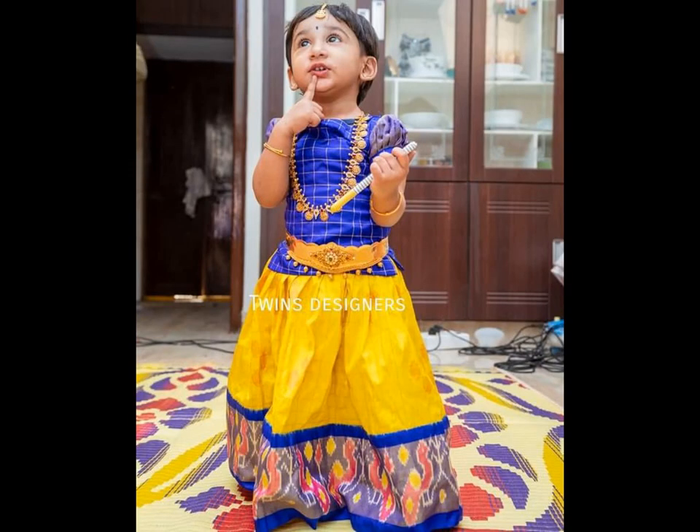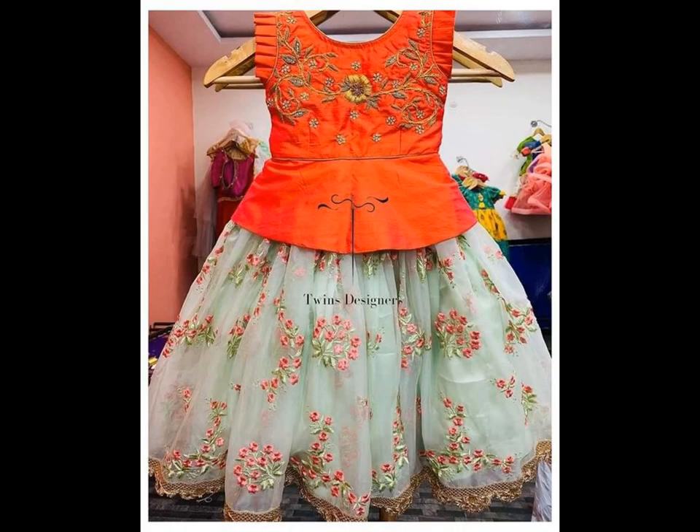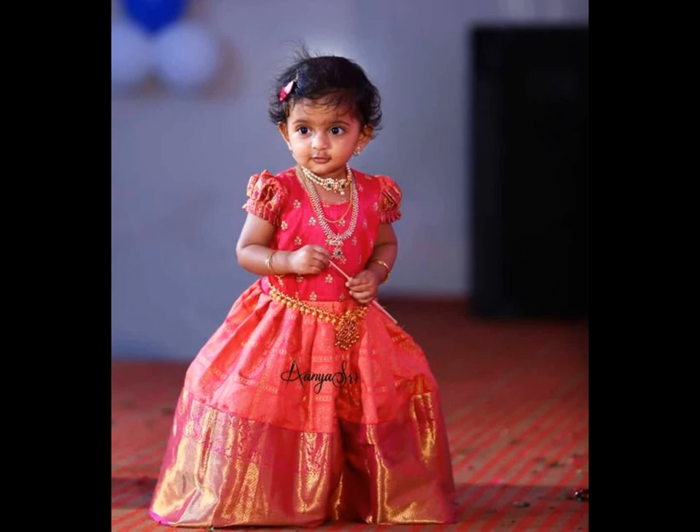You can pair it with your kids' jewelry for a picture-perfect party look. Check out these lehengas in numerous colors and patterns, which are perfect for the special day.